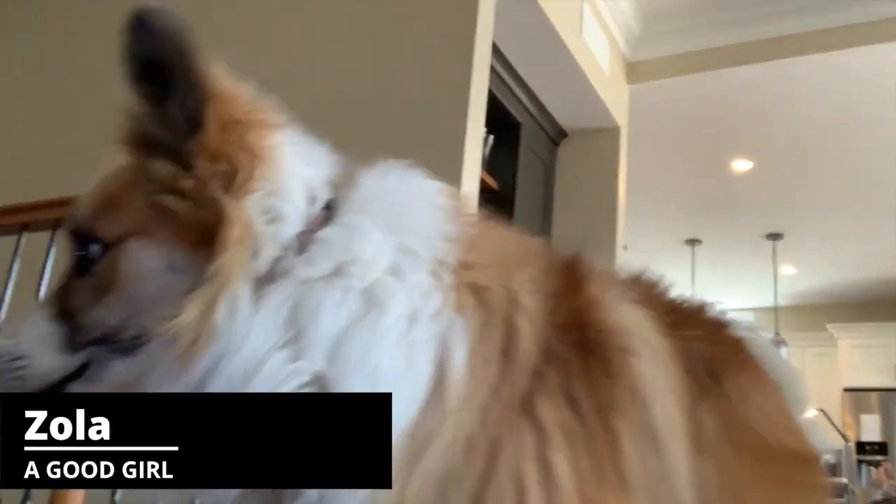I'm Lori. I'm the co-owner of Fireside Bookshop in Chagrin Falls, Ohio. And since most of us are stuck at home these days, including booksellers, I'm going to give you a tour of my home bookshelves, a little bit of how I organize them. And I'd also like to introduce you to my dog, Zola. Here's Zola right here. She wants to say hi to everybody.